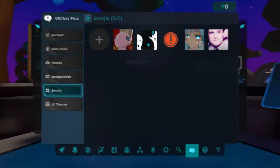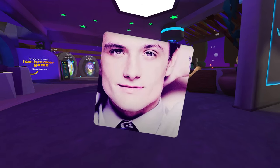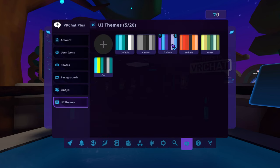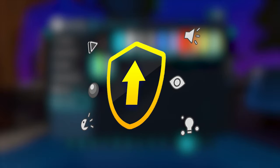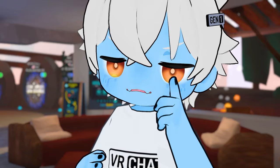With ViaChat Plus, you're able to upload five custom emojis that you can use in ViaChat just like the original emojis, get custom UI backdrops that you can choose, as well as custom UI themes that you can customize to your liking. Your ViaChat rank also gets a boost by subscribing to ViaChat Plus, as well as a lot more favorite slots.